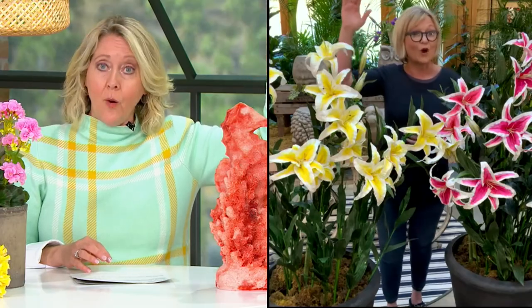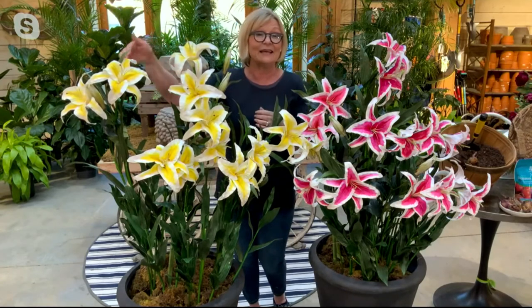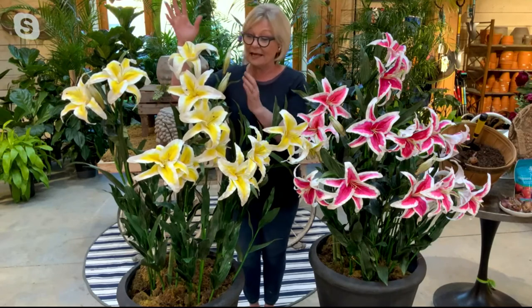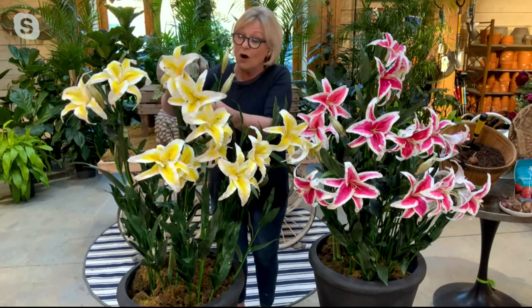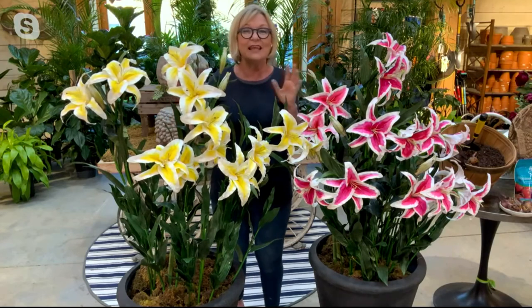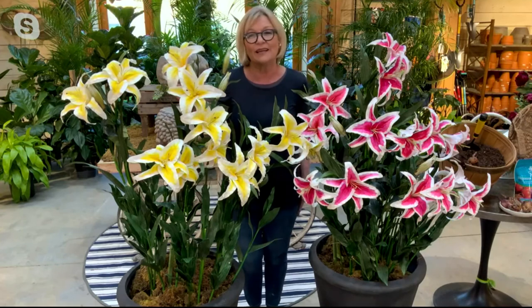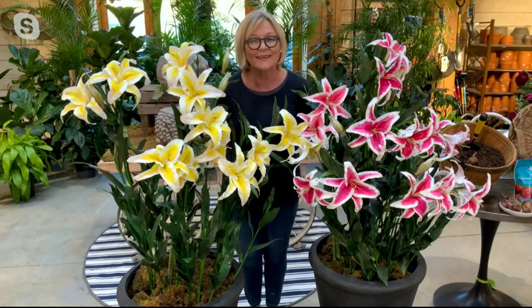By the third year they can get to be six to eight feet high. The flower is one of the largest lily flowers I have ever seen — 15 inches across. They are upward facing, which is important because with super strong stems you're not losing that beautiful elegance. You'll get wafts of that amazing fragrance, and you don't have to choose — you get three bulbs in yellow and three in pink.